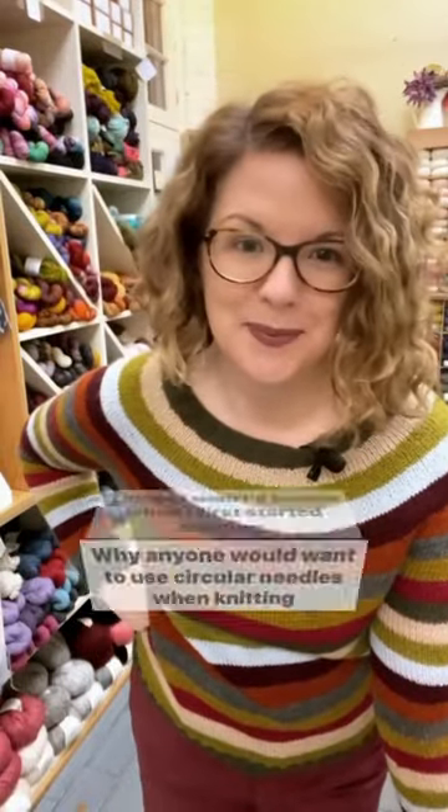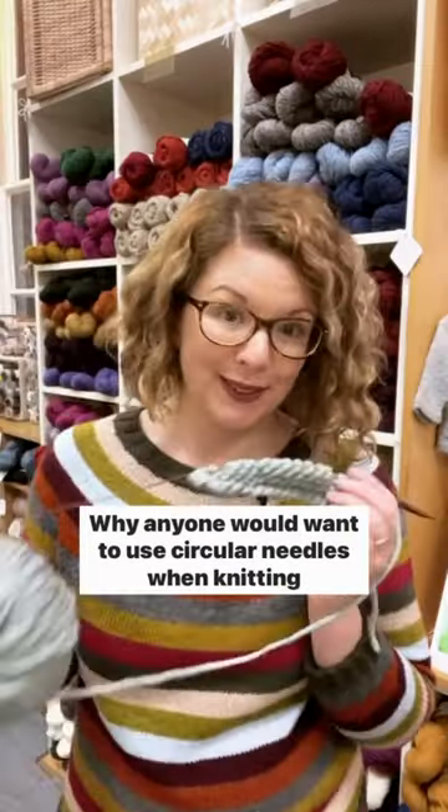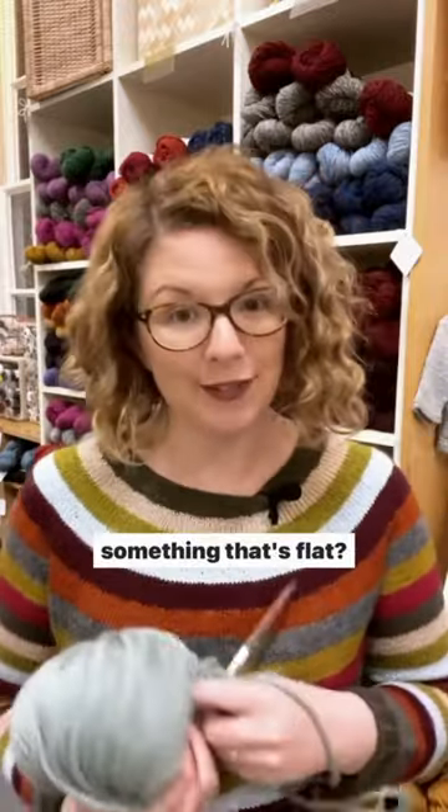Things I wish I'd known when I first started knitting: why anyone would want to use circular needles when knitting something that's flat?